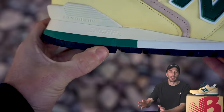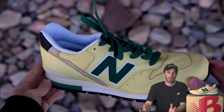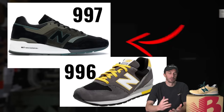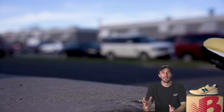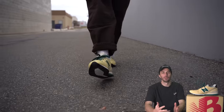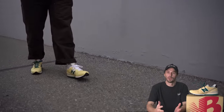New Balance added a dual density midsole, a two-tone outsole, and a contemporary upper in high tensile mesh and leather. Even though the 997 was released just two years later, the 996 has remained a fan favorite for 35 years. Even today in 2023, as fashion trends change, the quintessential American shoe remains a staple of the sneaker rotation for people across the world. So does the current 996 live up to its history, or is it just a shadow of its former self?